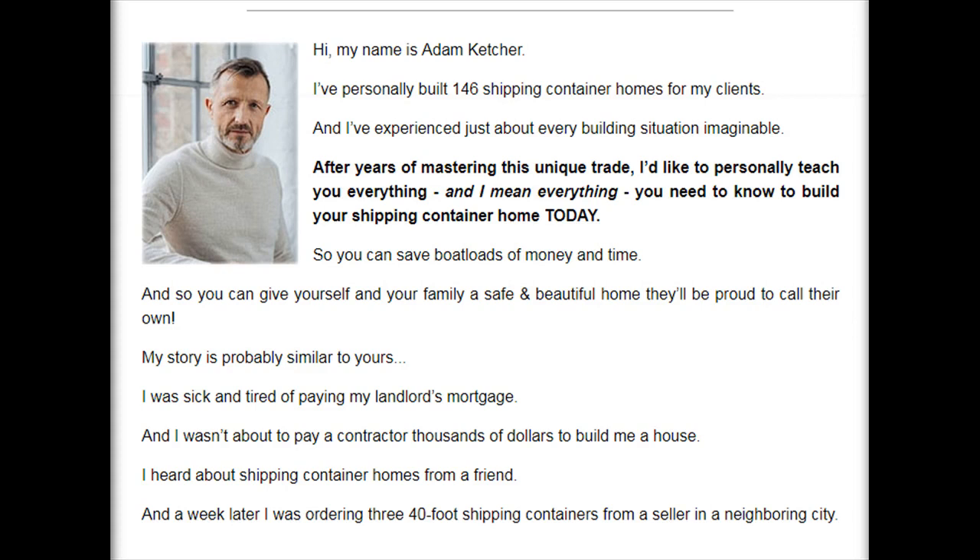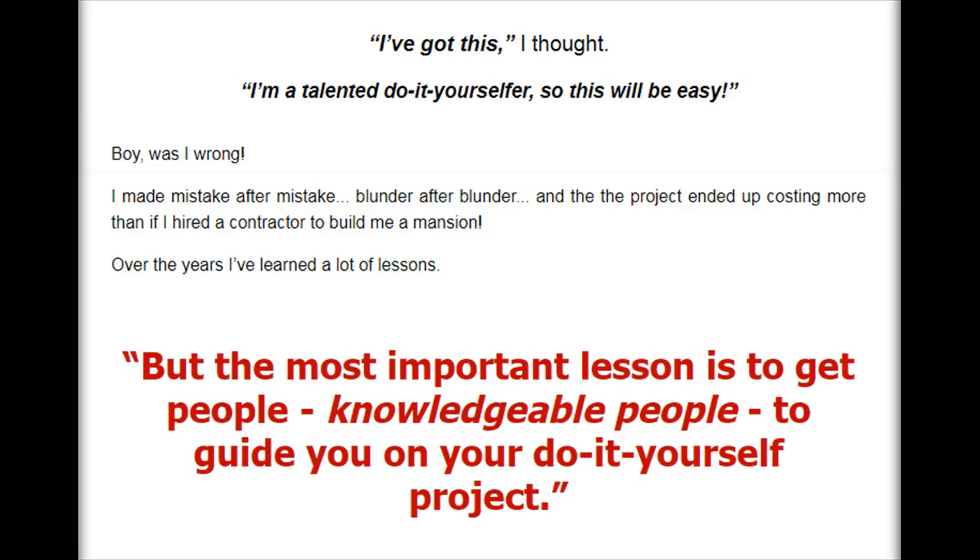My story is probably similar to yours. I was sick and tired of paying my landlord's mortgage, and I wasn't about to pay a contractor thousands of dollars to build me a house. I heard about shipping container homes from a friend, and a week later I was ordering three 40-foot shipping containers from a seller in a neighboring city. I've got this, I thought. I'm a talented do-it-yourselfer, so this will be easy. Boy, was I wrong.